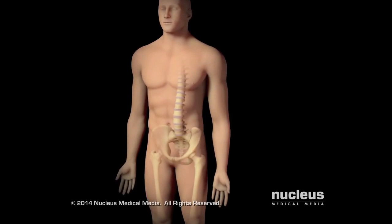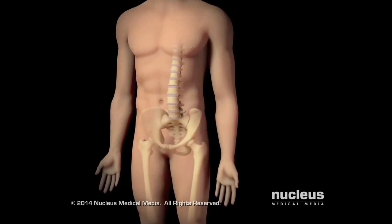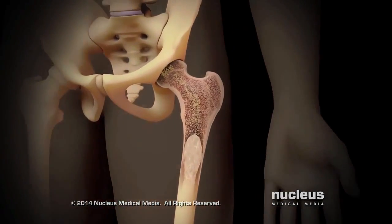Stem cell therapy is a procedure that uses stem cells to treat a disease or condition. Currently, stem cell therapy only treats diseases and cancers of the blood.